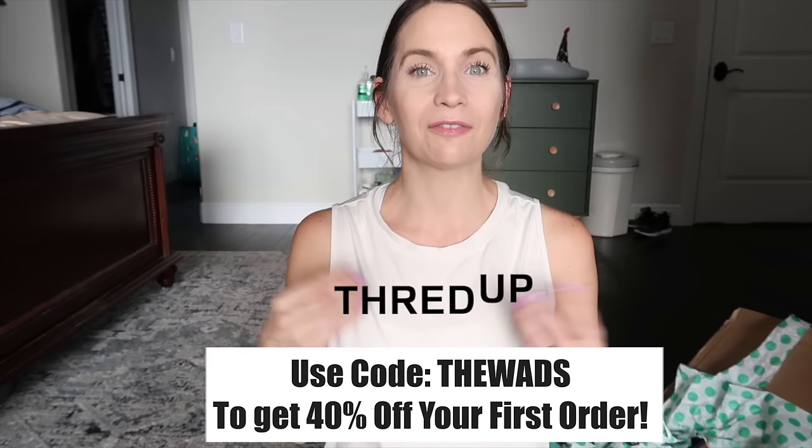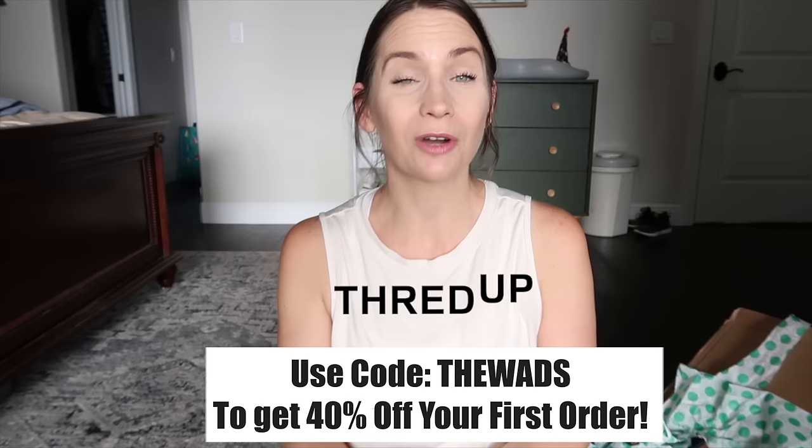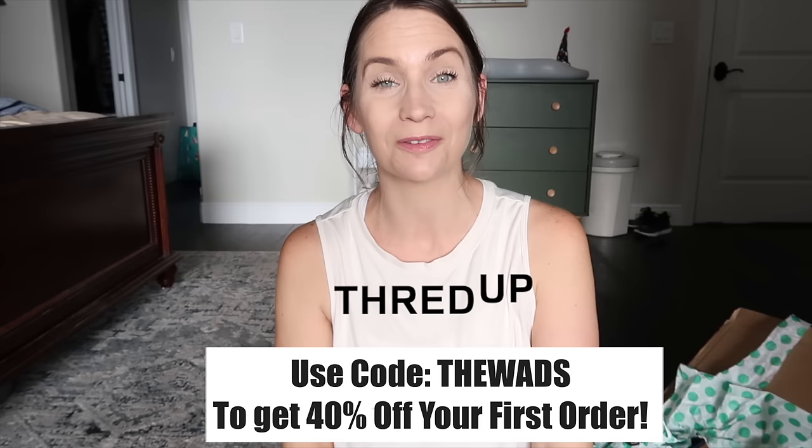ThredUP also has a really cool feature now where I can link my favorites and you can shop my favorites. Use my code and the link in the description box below to get 40% off your first order and free shipping. Check them out - I bet you're going to find some amazing deals. They have deals on the website too, so check them out even if it's not your first time ordering.